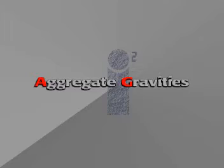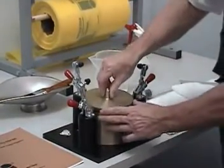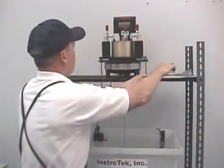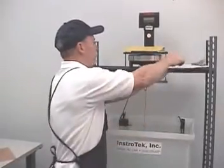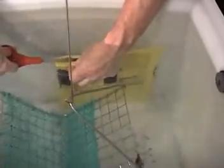With one quick test, the CoreLock can determine bulk, apparent, and the absorption of coarse and fine aggregates. First, the pycnometer is calibrated. Then the sample is introduced into the pycnometer, stirred, and closed. Next, weigh the pycnometer with the sample inside and record that weight. In the second part of this test, you will weigh out your CoreLock bag, seal the sample, and place it underwater. Next, cut the bag open and let the sample soak for about 15 minutes. Once the sample is ready, record its weight and take all your data to your computer.